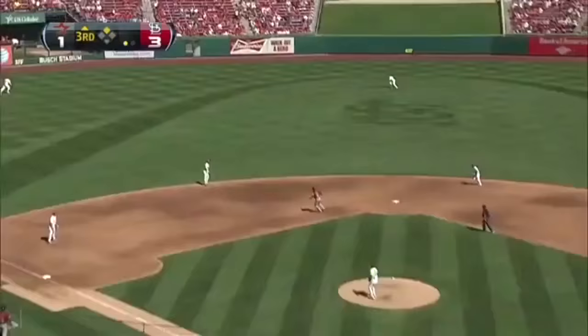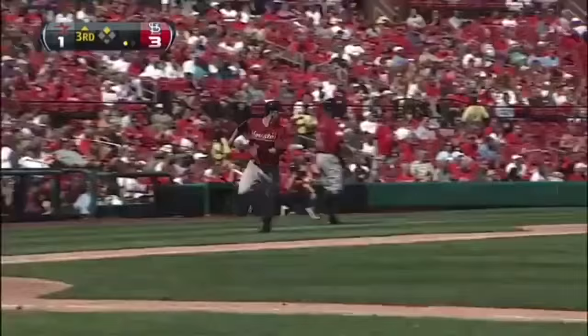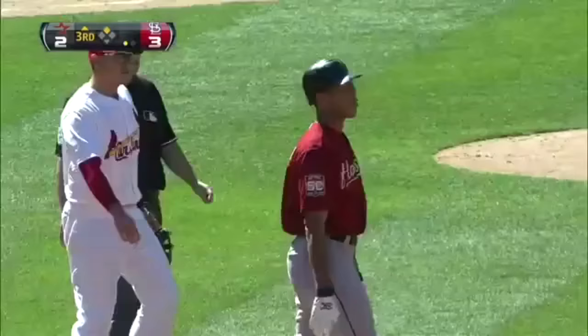Rocked to left center field — that'll get a run home. It bounces, it stays in play. It's an RBI double for Maxwell, and three to two now as Maxwell drives in his 49th.